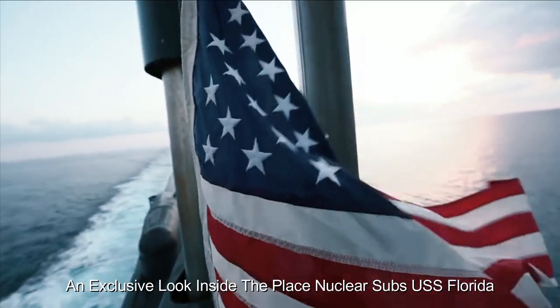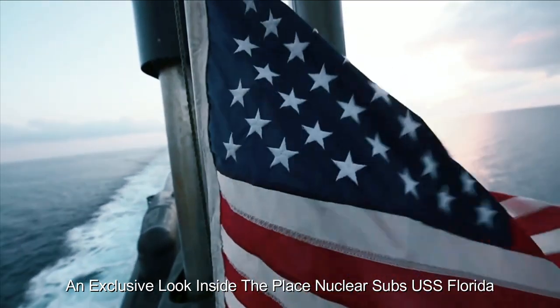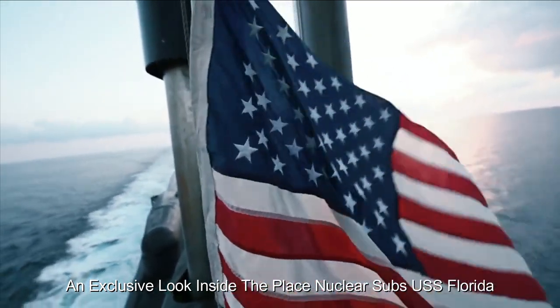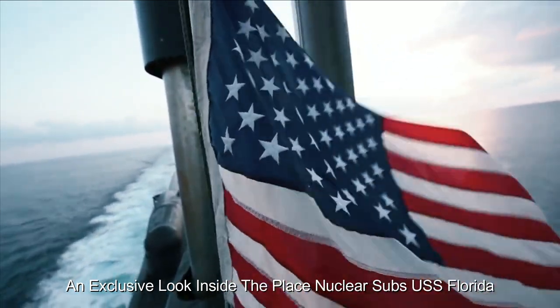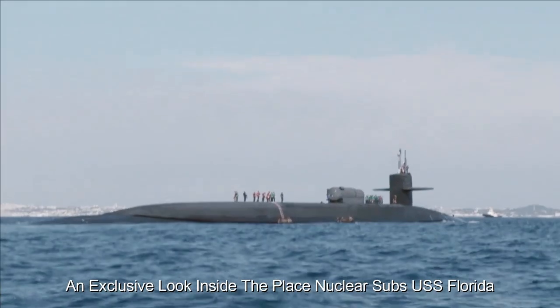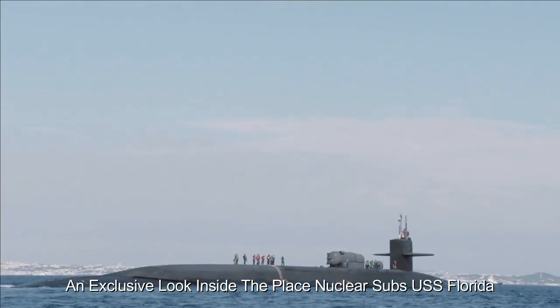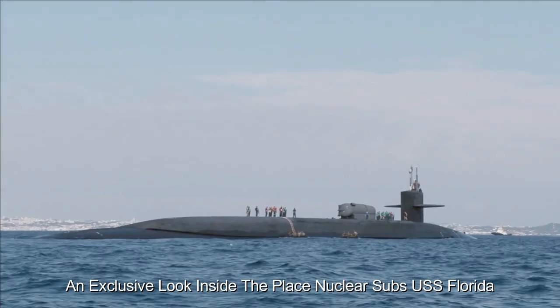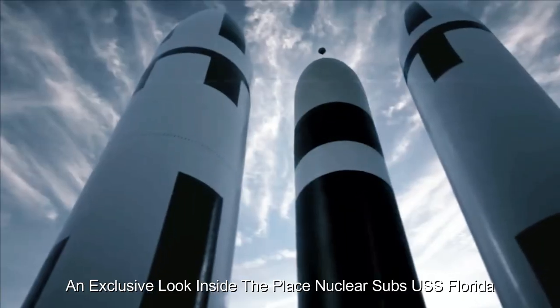A deep emphasis on security and secrecy pervades every aspect of USS Florida's operations. Access to sensitive areas is strictly controlled, and crew members are bound by strict protocols to protect classified information. The USS Florida exemplifies the convergence of engineering advantage and strategic importance — its ability to project power, maintain a vigilant presence, and contribute to deterrence strategies highlights the invaluable role it plays in a wider defensive posture.